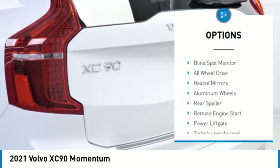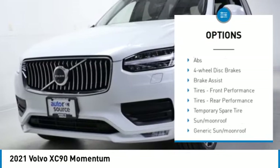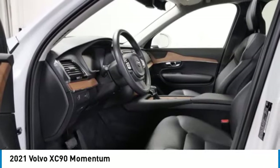Rain sensing wipers, tire pressure monitor, panoramic roof, blind spot monitor, all wheel drive, heated mirrors, aluminum wheels, rear spoiler, remote engine start, power lift gate.